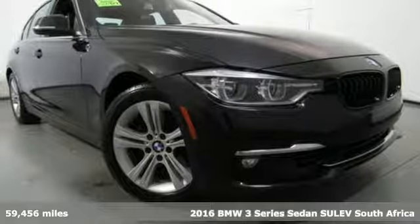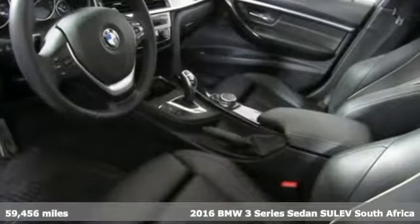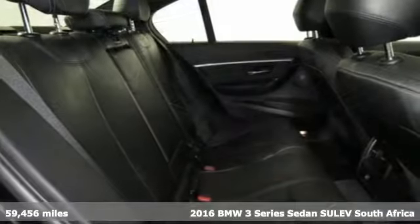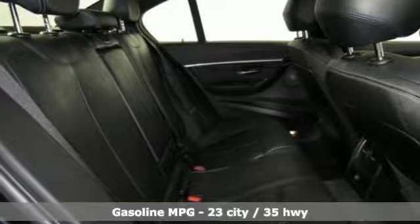Here's a 2016 BMW 3 Series — epitomizing high-performance, legendary design and luxury. The iconic 3 Series serves as the benchmark of the segment it invented.